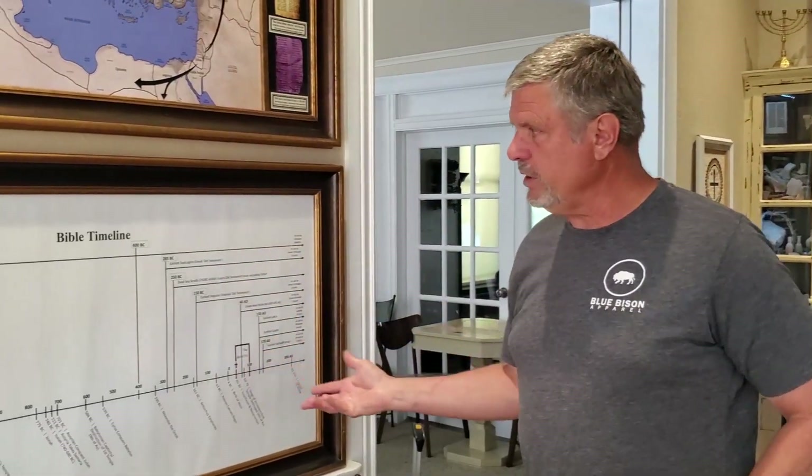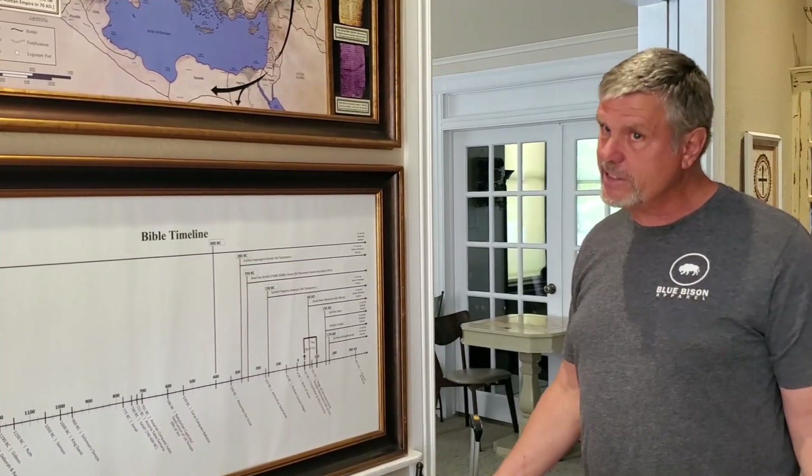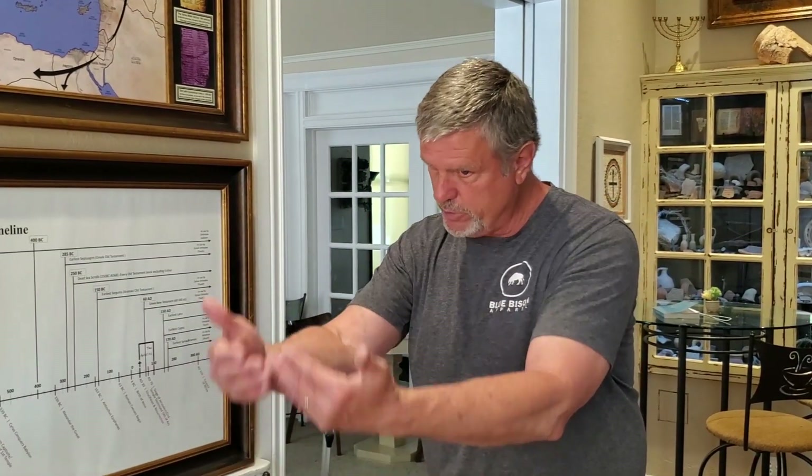This is our display that we use to show LDS people that the Bible could not have been corrupted, at least after the time of Christ, which ties perfectly with 1 Nephi chapter 13. In the Book of Mormon, 1 Nephi chapter 13 describes that a great and abominable church arose after the Lord's apostles died and removed the plain and precious truths of the gospel of the Lamb from the Bible — a corruption happened to the gospel of Jesus Christ after the apostles died.